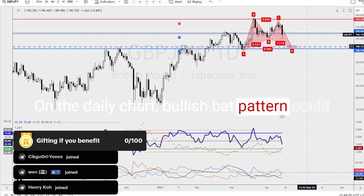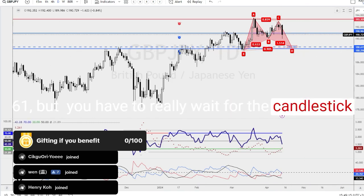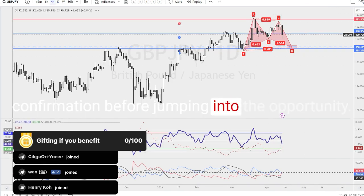On the daily chart, a bullish bat pattern could be what some traders are looking for at 188.61. But you have to really wait for the candlestick confirmation before jumping into the opportunity.